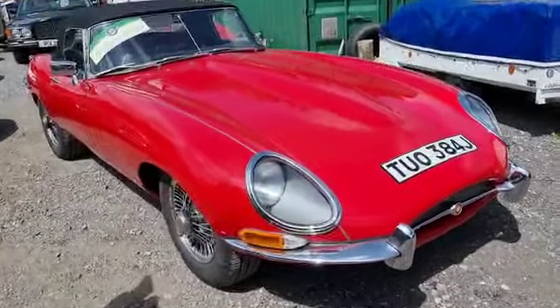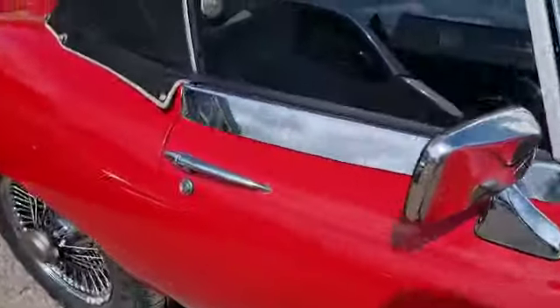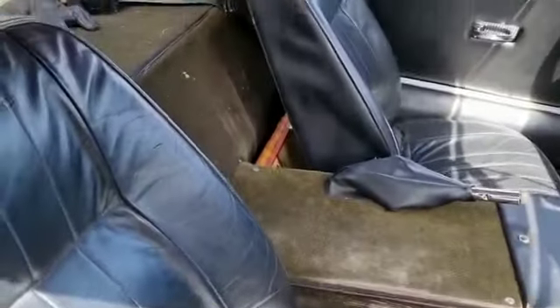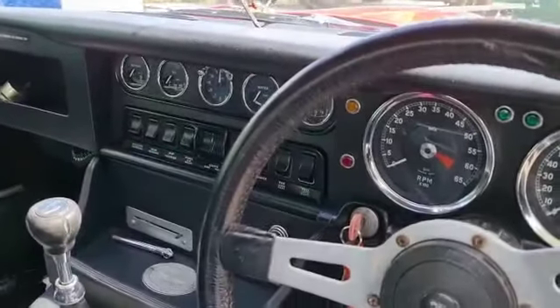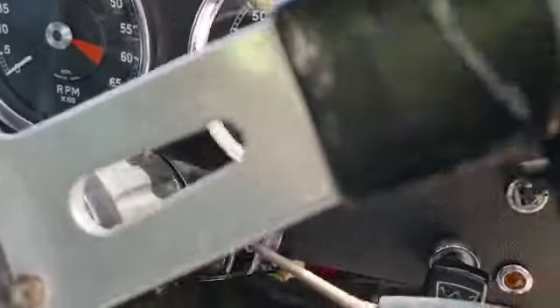It does make a lot of sense - 4.2 Jag running gear and all seems to be Jaguar. So you've all but got yourself an E-Type, but perhaps without quite such an eye-watering price ticket.